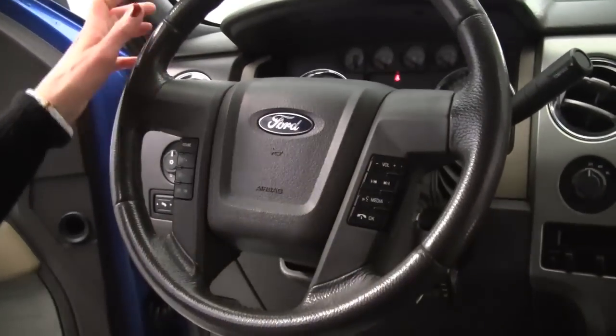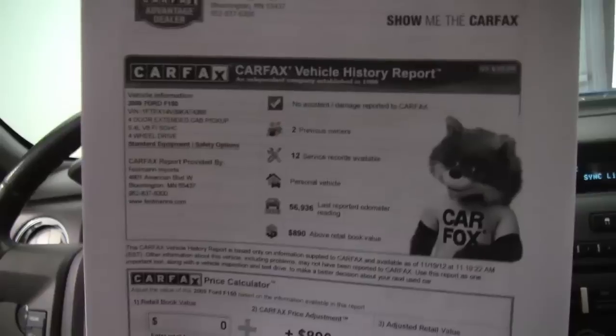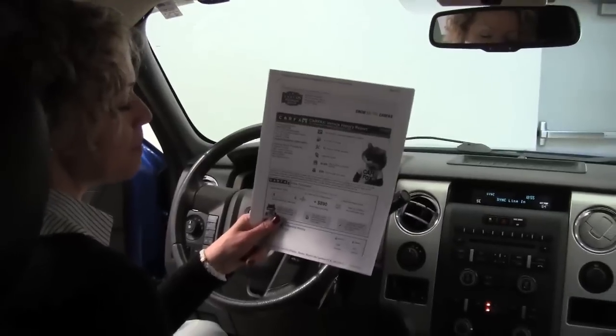Let's check out the Carfax — you can take a look at the mileage, no accidents or damage, two previous owners, service records available, and odometer reads 56,936 miles.